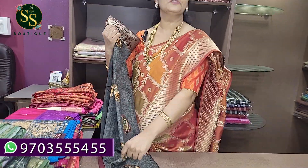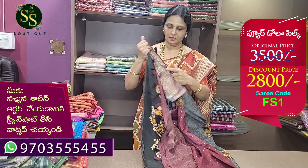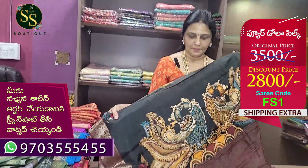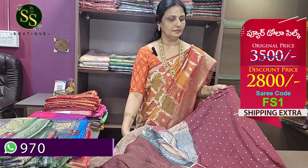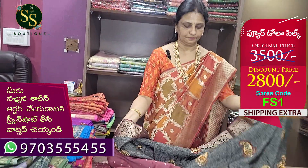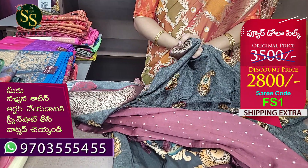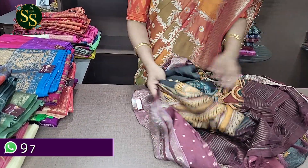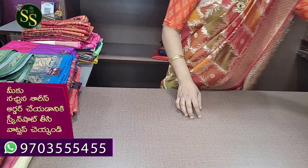This is pure Dola silk. The color design is ash and black combination with maroon border. Beautiful, with tassels done. Polka dots blouse. The shirt is gold, the plaid is gold. The fabric is very smooth, pure silk and lightweight, dry clean only. This is Festival Discount Sale number one, code FS1. Actual price is ₹3,500 and now it is ₹2,800. Shipping is extra.